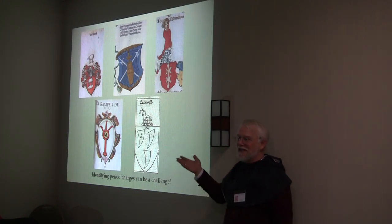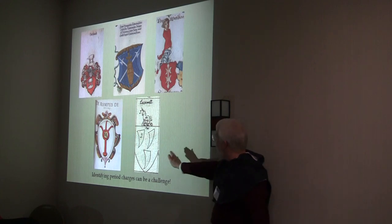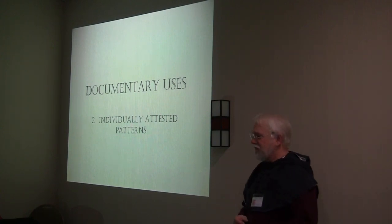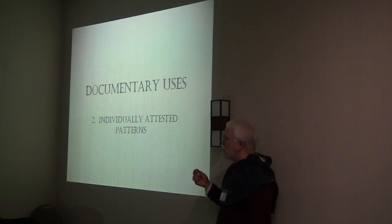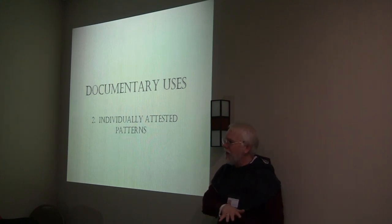Once you've identified it, it's a trophy to hang on your wall and you can get somebody to actually register the thing. That's better than when someone says 'I want this implement that probably was not used in period heraldry.' The second reason for going to period sources is individually attested patterns. Essentially, in the SCA we have a core style, and anything following that core style can be registered with very little difficulty. But to get something from outside that style, you need to document it — and not only that it happened, but that it was sufficiently repeated to form a pattern.